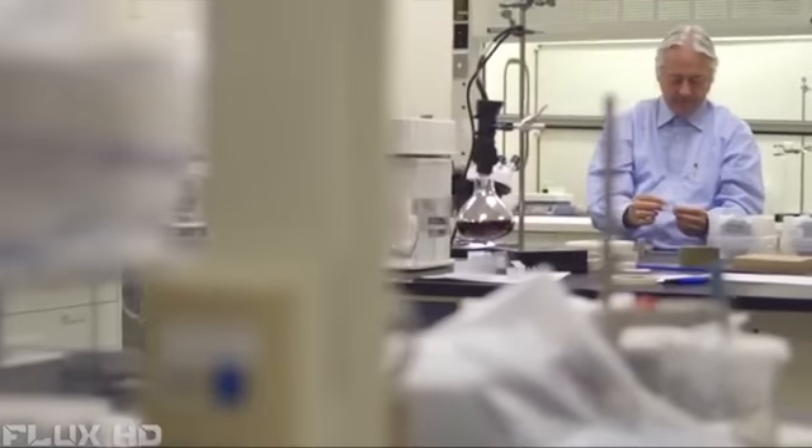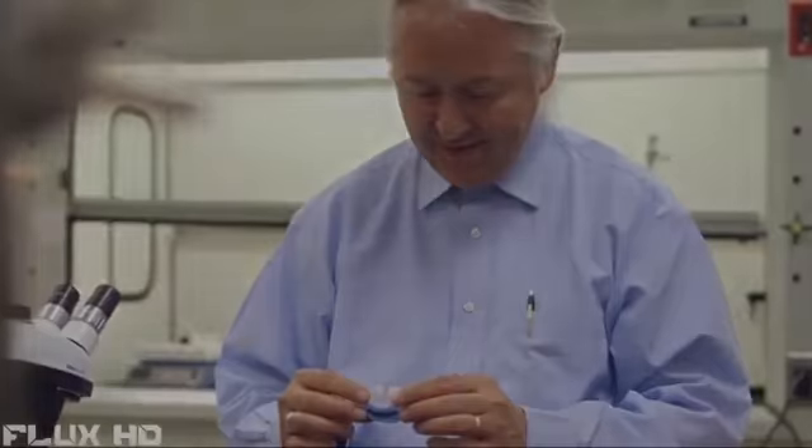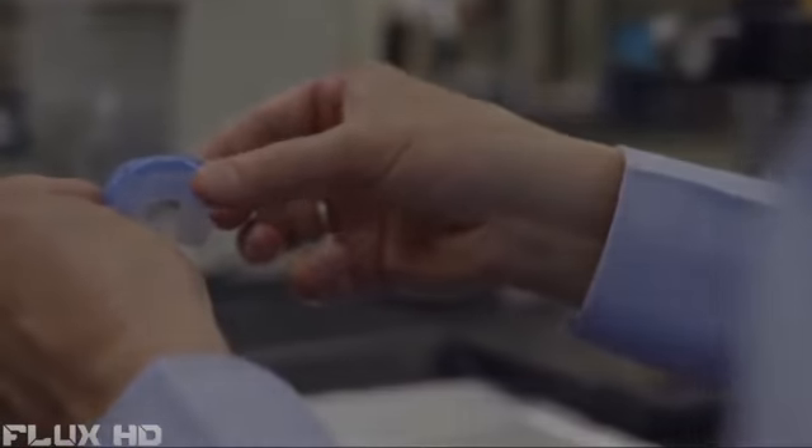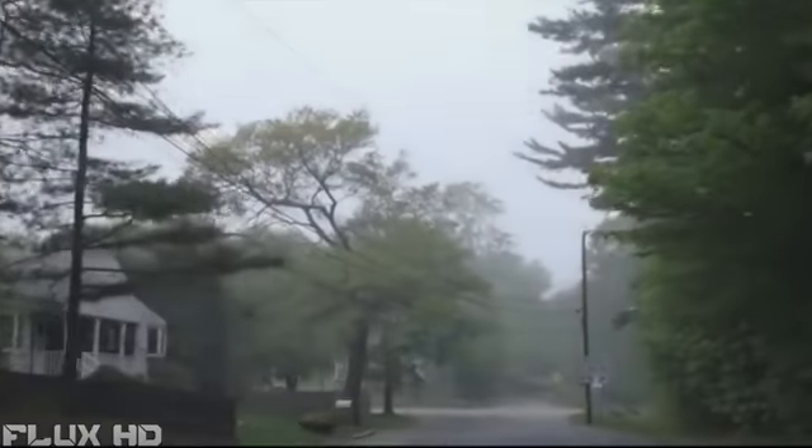When you see a problem, my brain just immediately starts thinking about how I could put these materials or these processes together to really solve that problem. There is a personal satisfaction I get in being able to take technology and do something very meaningful, important and valuable with it. My name is Stephan Marsh. I'm the inventor of the air ring technology and the president of the company. My name is Tom Cottons. I live in South Row, Massachusetts with my wife. I'm a farmer — that's what I like to do.